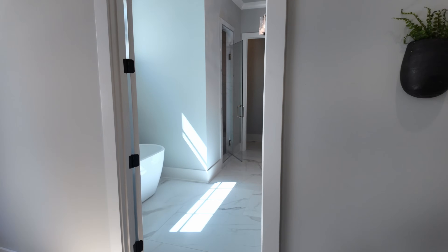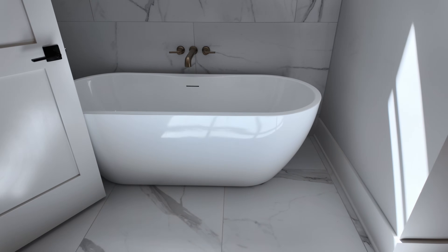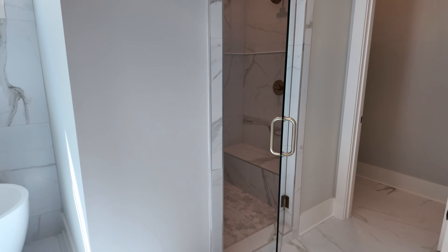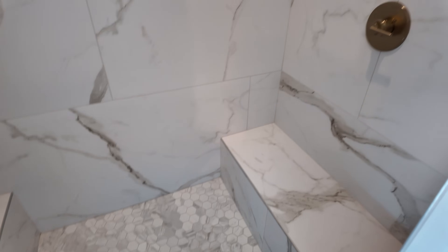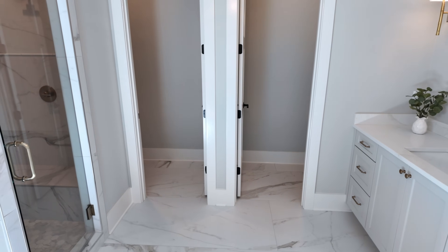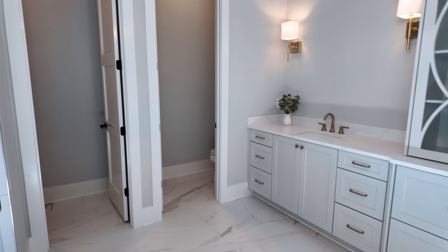Let's take a look at the primary suite bathroom. We've got a standalone tub right here, and then the shower — two sets of fixtures and two benches. Since we're on a theme of having two of everything, it actually has not one but two water closets — one for each person. And of course, double vanities with lots of cabinet space.